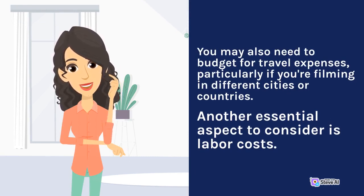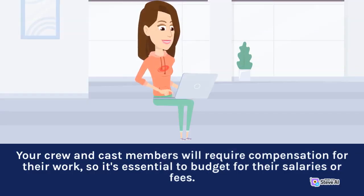Another essential aspect to consider is labor costs. Your crew and cast members will require compensation for their work, so it's essential to budget for their salaries or fees.